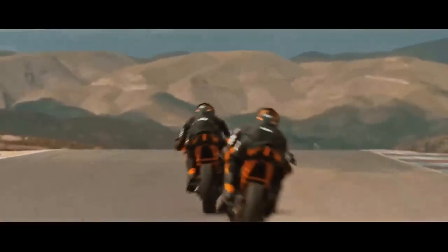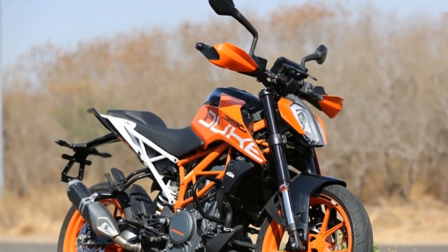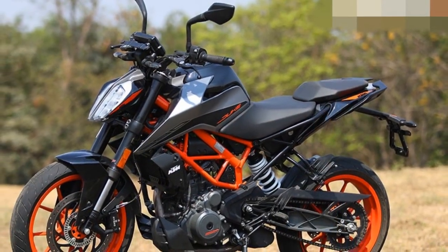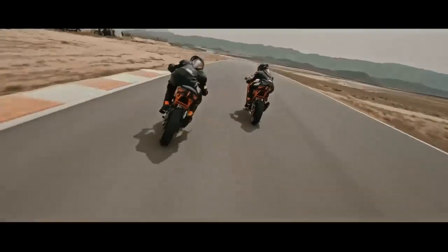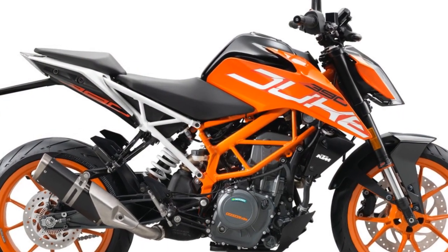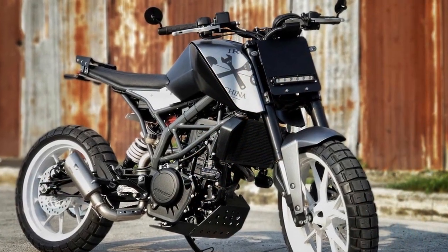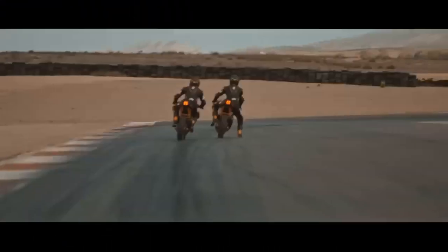The KTM 390 Duke is also a fun bike to ride on straightaways. The engine is powerful enough to propel the bike to high speeds, and the bike is comfortable to ride even at highway speeds. Overall, it is a well-handling and enjoyable bike to ride, perfect for riders looking for a fun and affordable naked sport motorcycle. Riders confirm the handling is excellent, the brakes are powerful and effective, and if you are looking for excellent handling and driving impressions, the KTM 390 Duke is a great option.